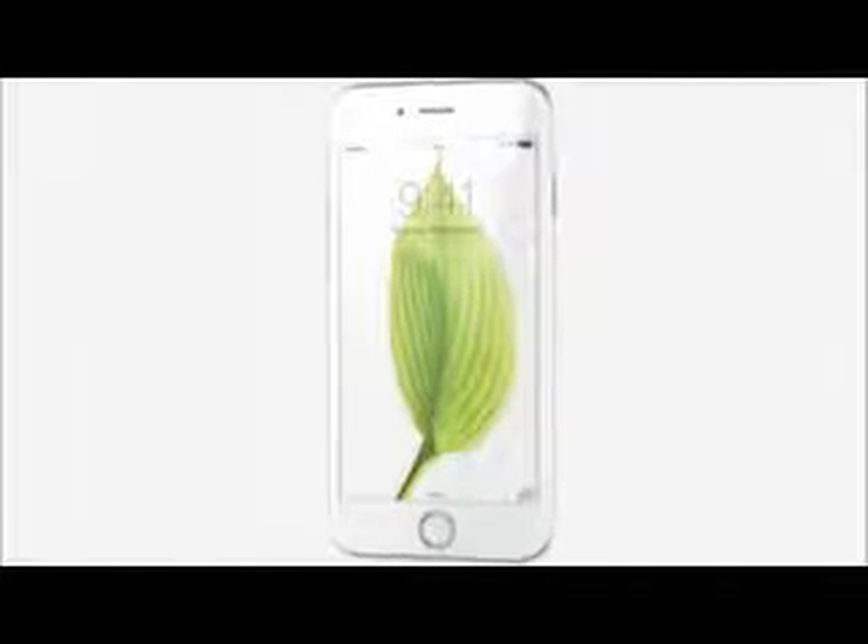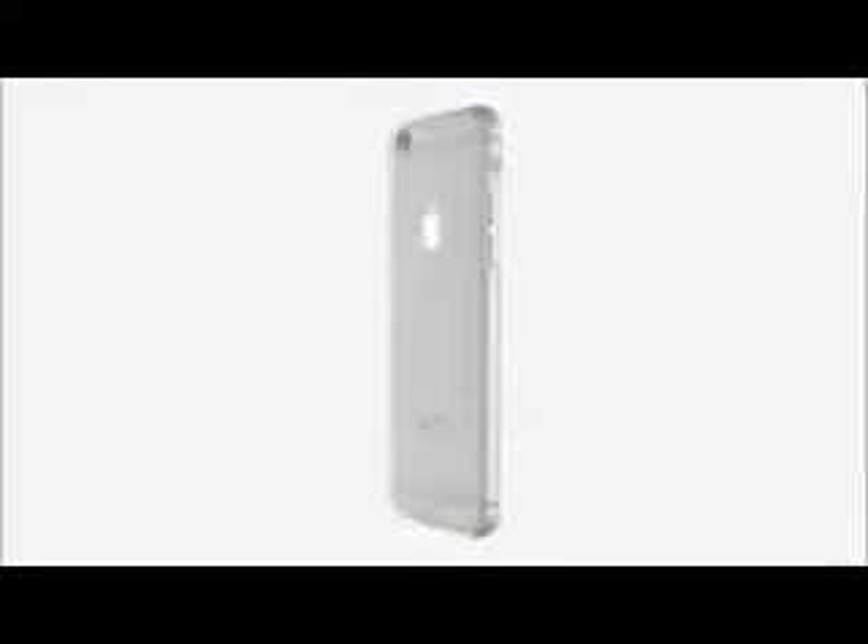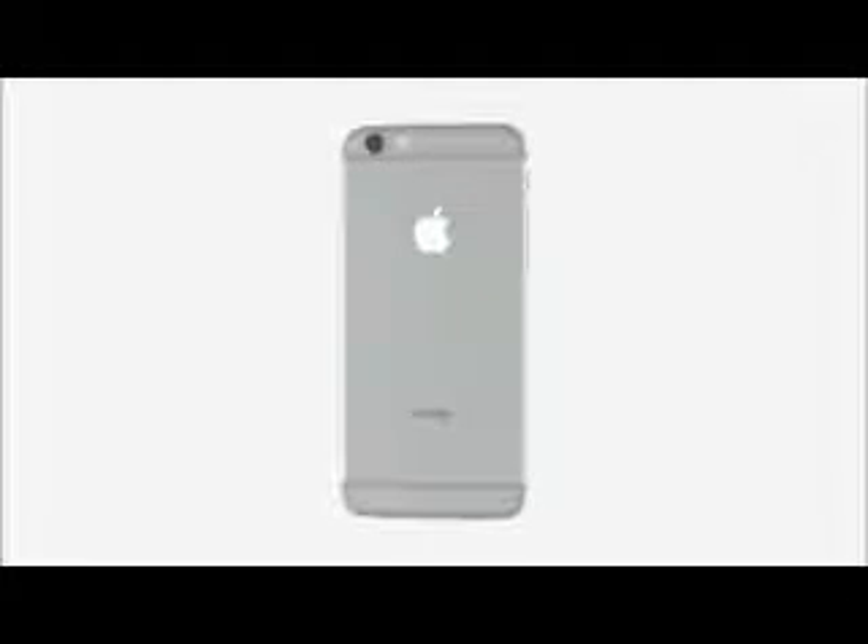A truly great product is ultimately defined by the integration of its hardware and software. Developing an iPhone with a larger and more advanced display launched one of the most significant design and engineering efforts since we introduced the original product. With a 4.7 inch display, iPhone 6 becomes taller and wider. We made the design dramatically thinner while developing a smooth, continuous surface that is comfortable to both hold and use.